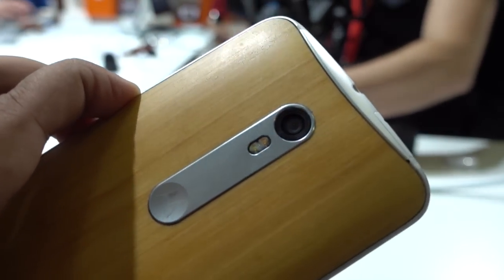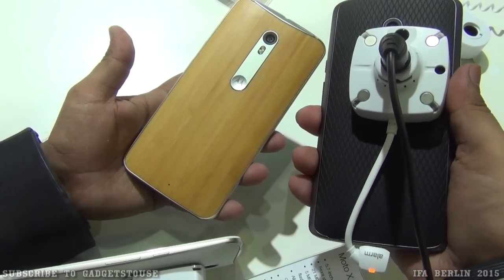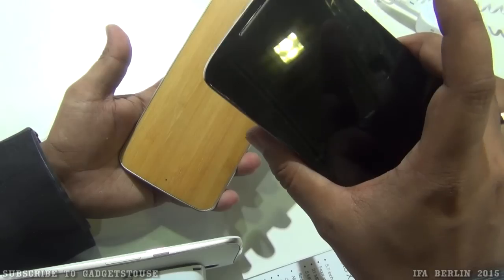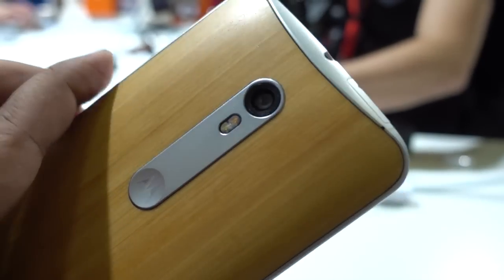They have also announced other devices which are similar in terms of look and feel but slightly different in terms of build quality. This is the Motorola Moto X Play, which will also come but will be very affordable at around 20,000 rupees, whereas the Moto X Style is going to be above 25,000 rupees.